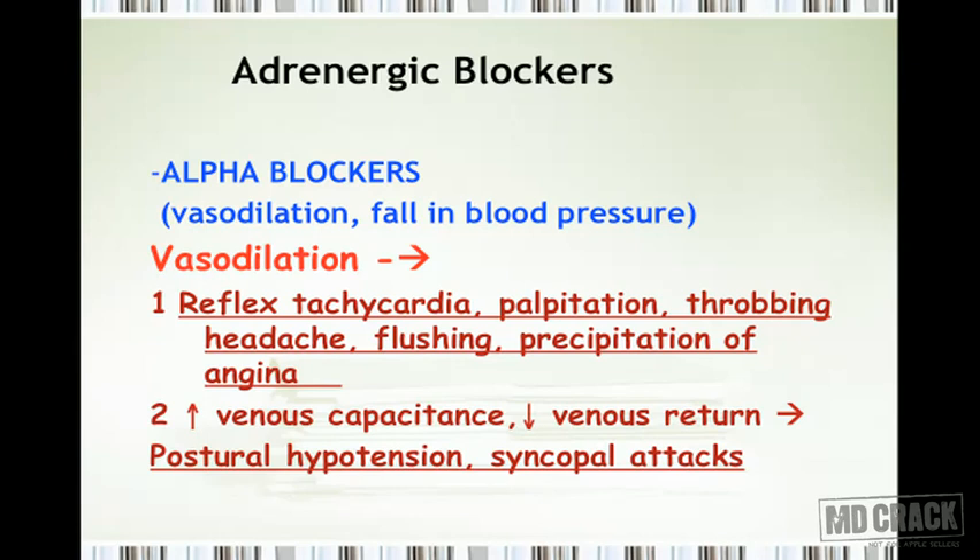The patient is also likely to get a throbbing headache due to vasodilation, flushing of the face, and it could precipitate angina because it increases the workload on the heart. Additionally, alpha blockers produce increased venous capacitance and decreased venous return, which can manifest as postural hypotension and syncopal attacks.